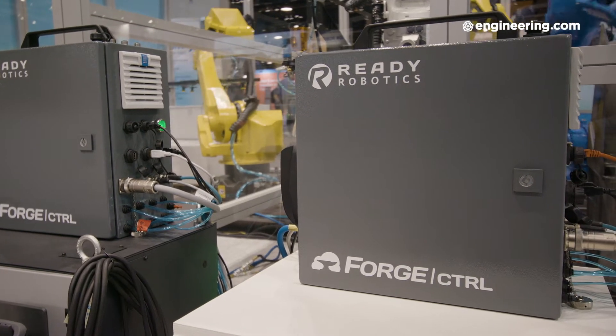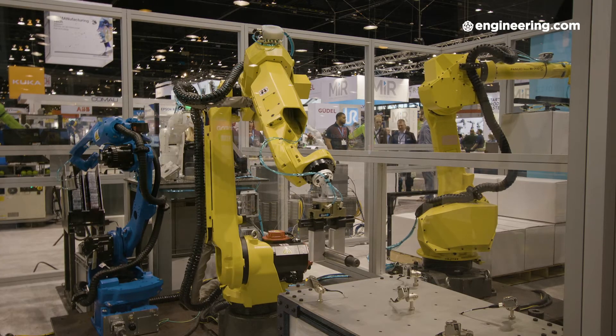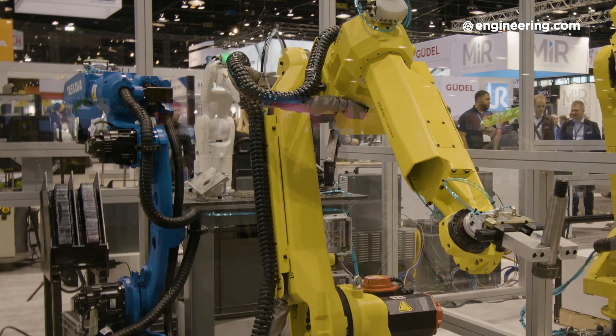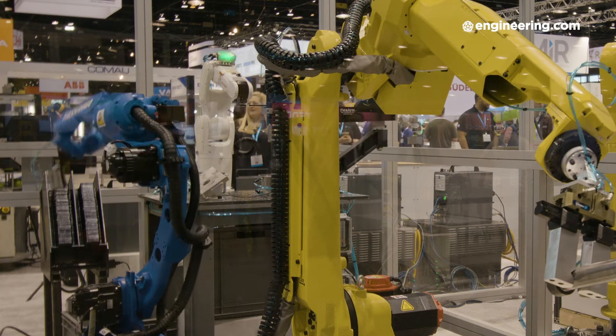There are probably a dozen major robot brands in the world. Which brands does your platform work with? Right now we're offering it on Universal Robots and FANUC. As you can see in our booth, we're also demonstrating it on Yaskawa and Denso — those will be available later this year, along with other major brands like ABB and KUKA. Ben Gibbs of Ready Robotics: just because you buy a control package with a robot doesn't mean you have to use their package. There is another way.